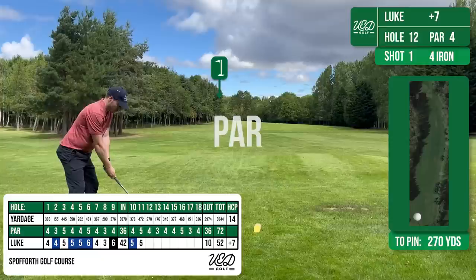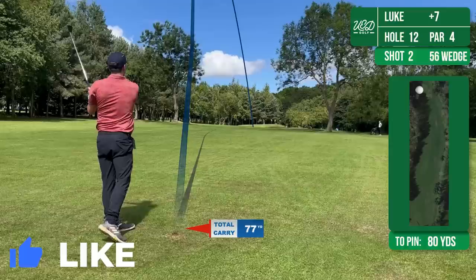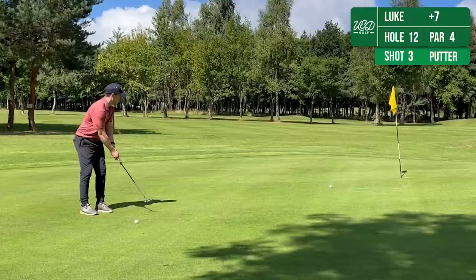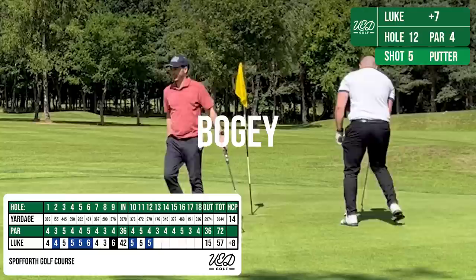The 12th then is another short par 4 that sort of curls around to the left. So I'm just laying up here with a 4 iron to give me a chip in. That leaves me 80 yards in — feel confident from this distance. And I judge this one not too bad, sort of middle front of the green with the pin at the back. There's a bit of undulation on this green though so it's not an easy putt. Not a great putt there, leaving me a tricky one for par, which I've missed unfortunately, and a tap in for a bogey. That feels like a shot dropped at least there.